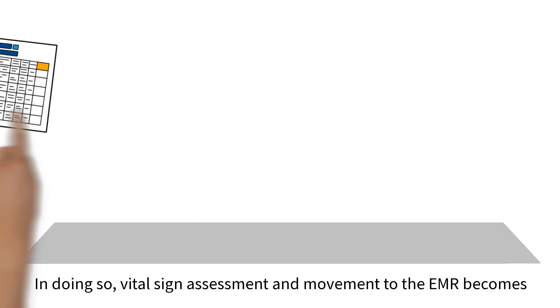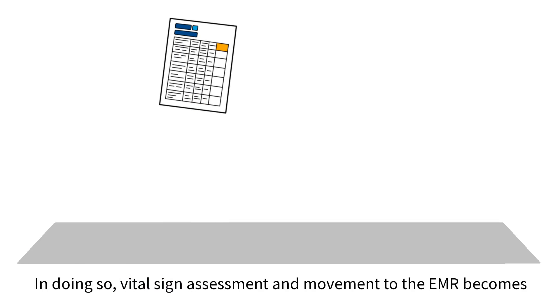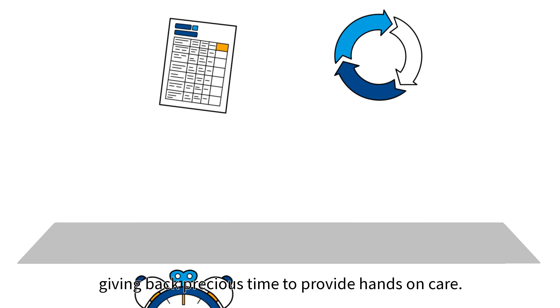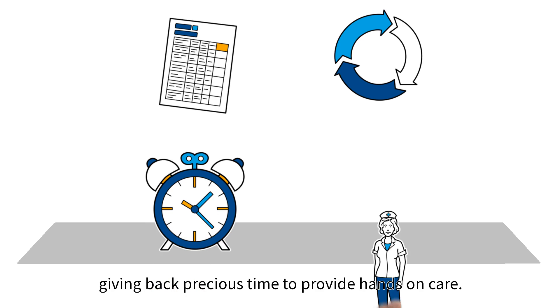In doing so, vital sign assessment and movement to the EMR becomes automatic, freeing up nursing from collecting vitals manually and giving back precious time to provide hands-on care.